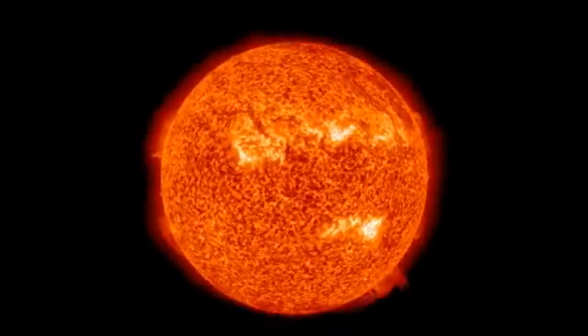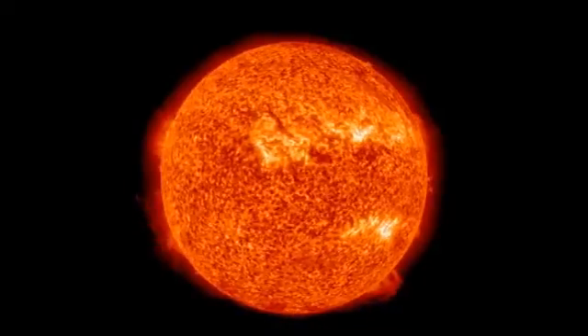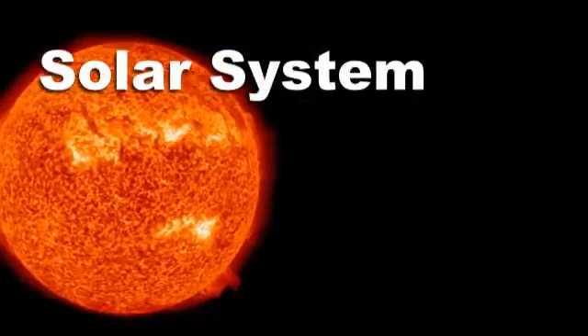Our Sun. Astronomers call it Sol, and that's why the planets that orbit the Sun make up what we call the solar system.